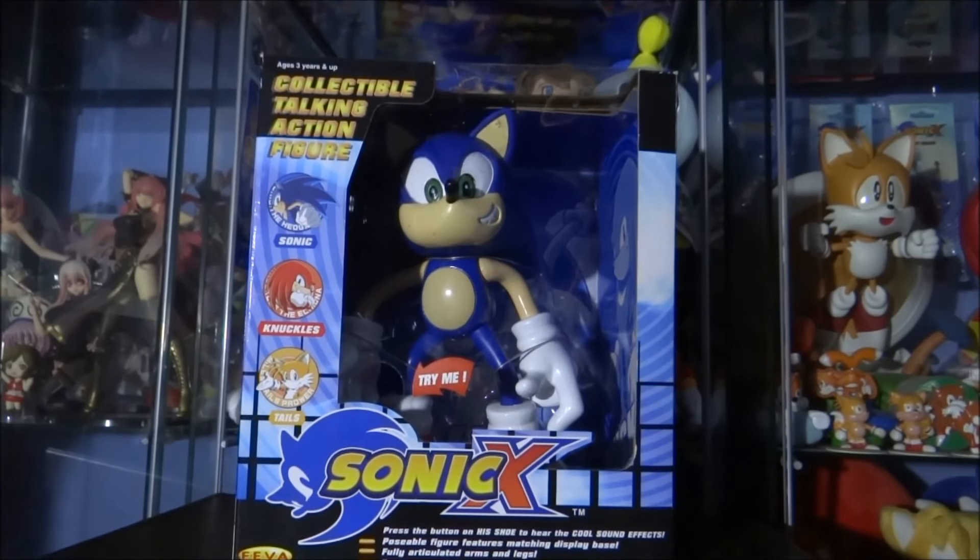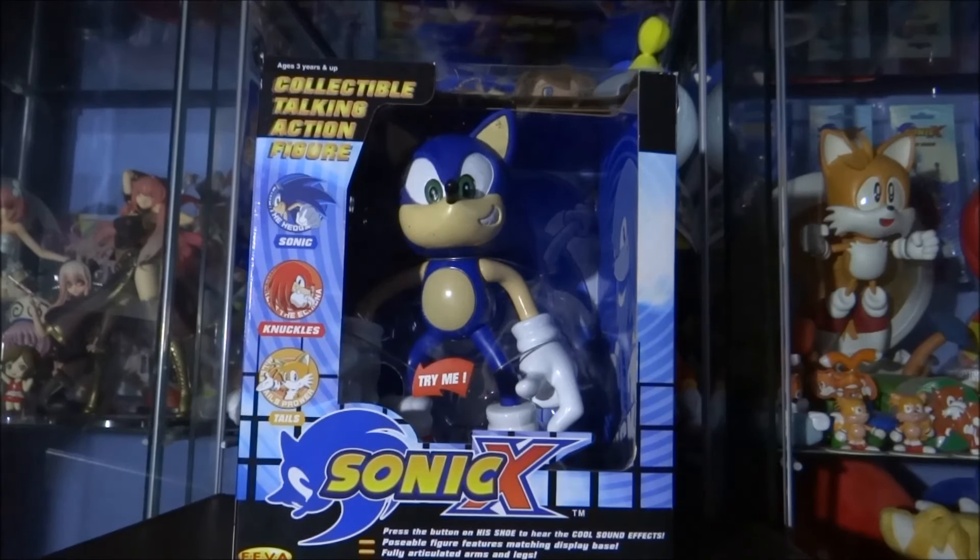We're going to start with Sonic the Hedgehog. I've positioned the light as best I can so you can see the figure in as much detail as possible without too much reflection on camera. These figures came out in 2005, which was amazingly 11 years ago. Unfortunately, during that time the batteries have died in Tails and Knuckles, and Sonic is the only figure that still works with the talking function. So I can show you how the talking function works on Sonic, but sadly you won't hear any quotes from the other two.